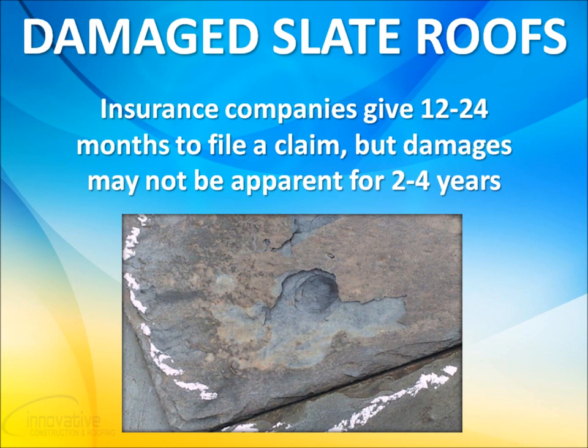We're the experts in this industry and have been doing this with excellent results and superior customer satisfaction. Typically, insurance companies give you 12 to 24 months to file a claim from the date of loss. Unfortunately, when slate roofs sustain damage and are very old, the major damage such as leaks, slates falling off, wood rot, mold, and many other major problems don't become apparent until 2 to 4 years after the damage.